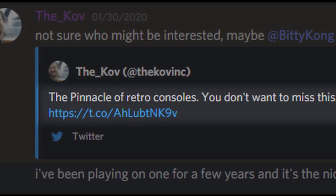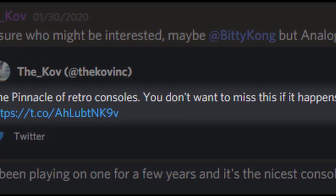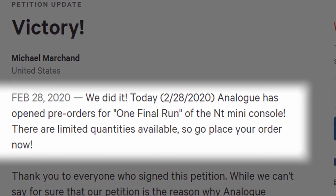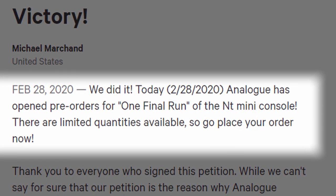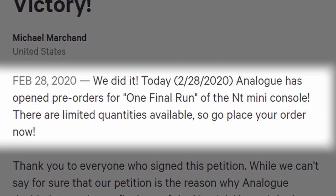When I heard about this petition from a fellow speedrunner named The Cove over on Discord, I immediately went over and signed. Then over a month later, on February 28th, Michael posted this message: "We did it. Today, Analog has opened pre-orders for one final run of the NT Mini console. There are limited quantities available, so go place your order now."